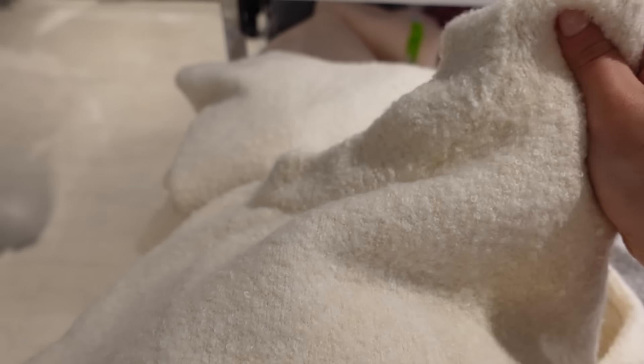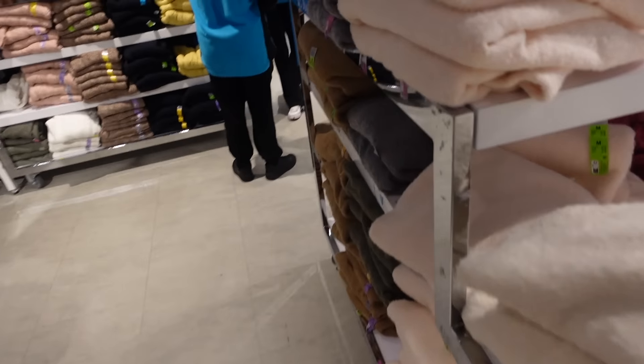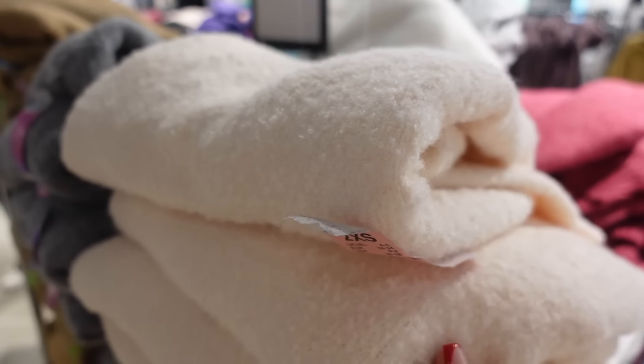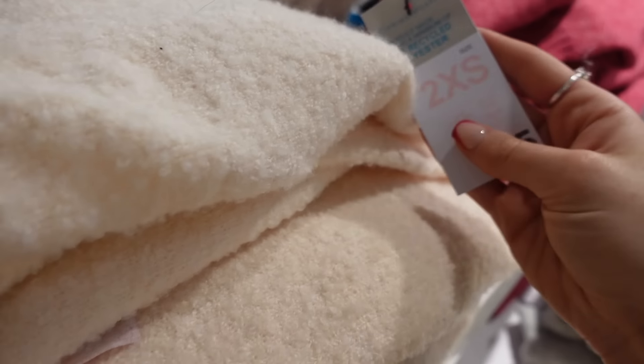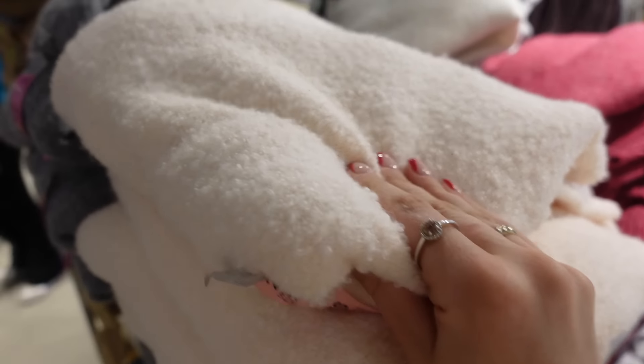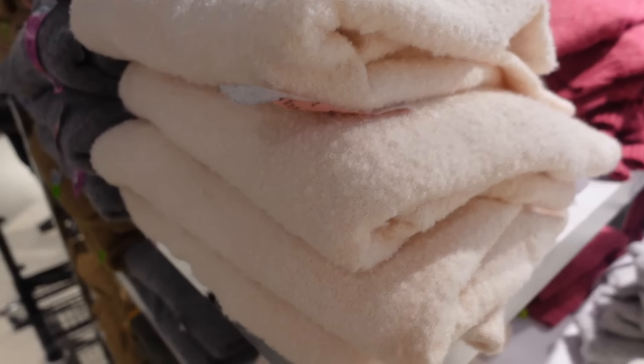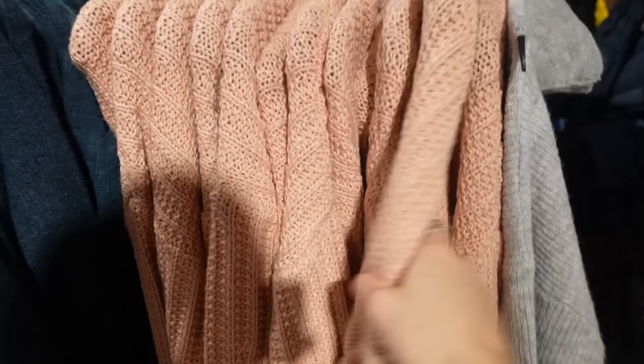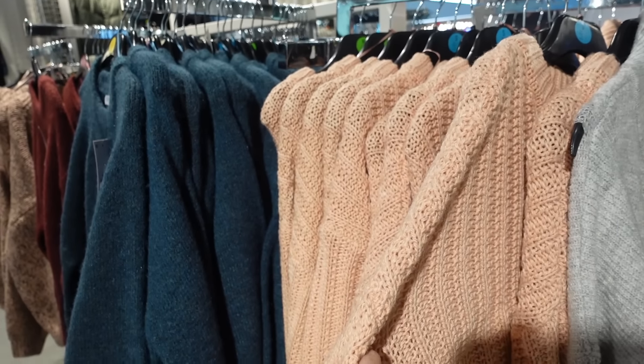These jumpers are like bouclé — they're so soft. I picked up the pale pink a few weeks ago and I got so many compliments on it, it looks so expensive. I think it was £12 maybe £15 but honestly so nice, they're so soft. I got it oversized but I also love this buttercream color — it's one of the nicest jumpers. I also really like this knit and the dusky pink color.